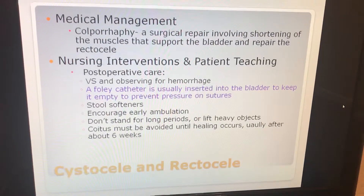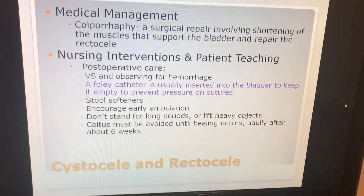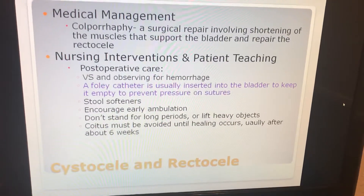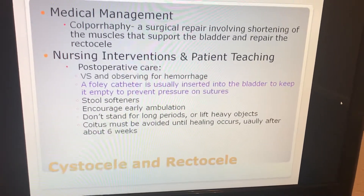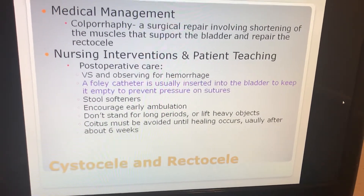For nursing interventions and patient teaching: monitor vital signs and observe for hemorrhage. A Foley catheter is usually inserted into the bladder to keep it empty and prevent pressure on the sutures. Stool softeners can be used.